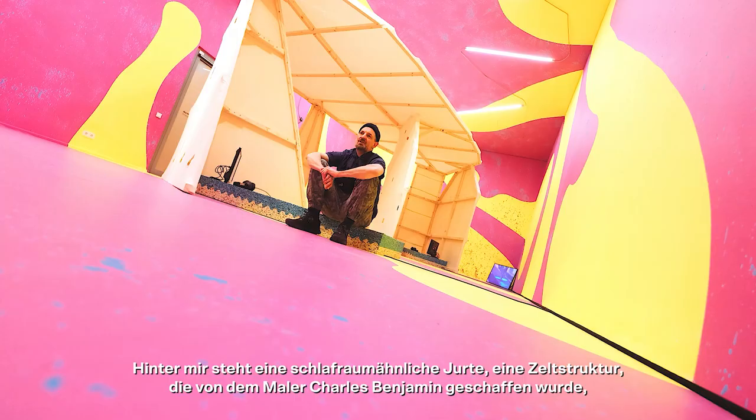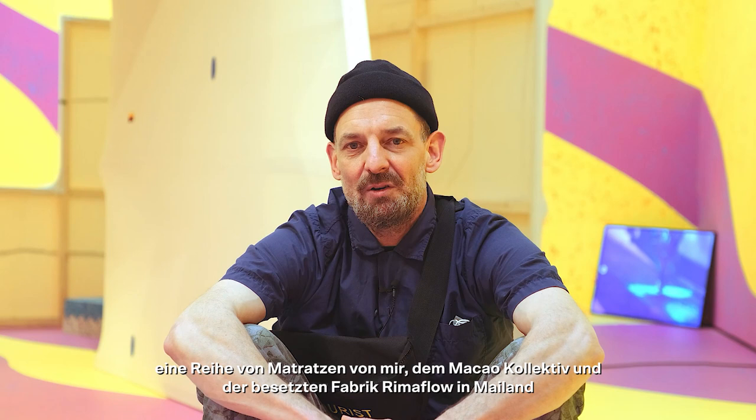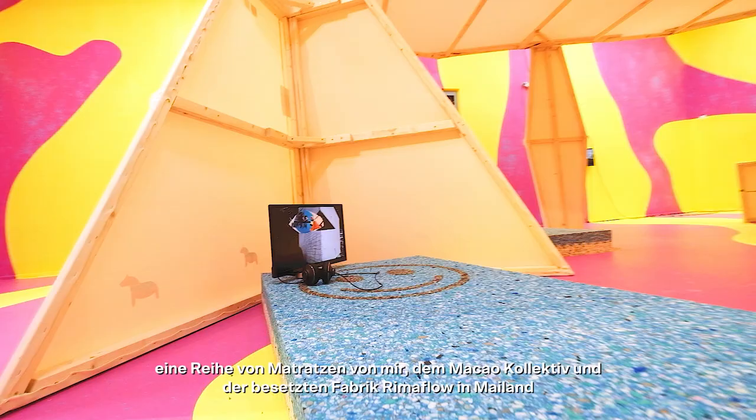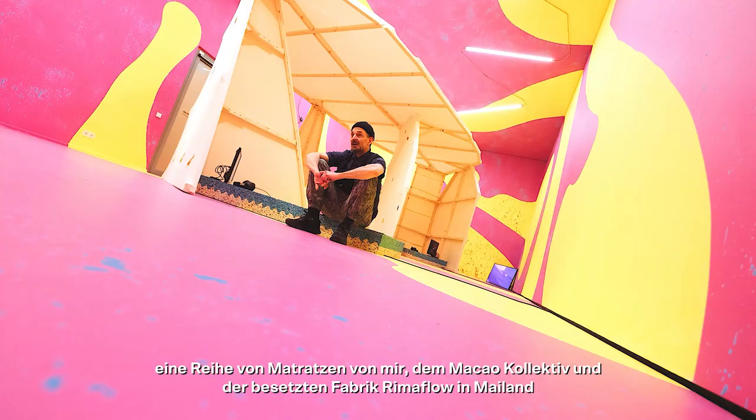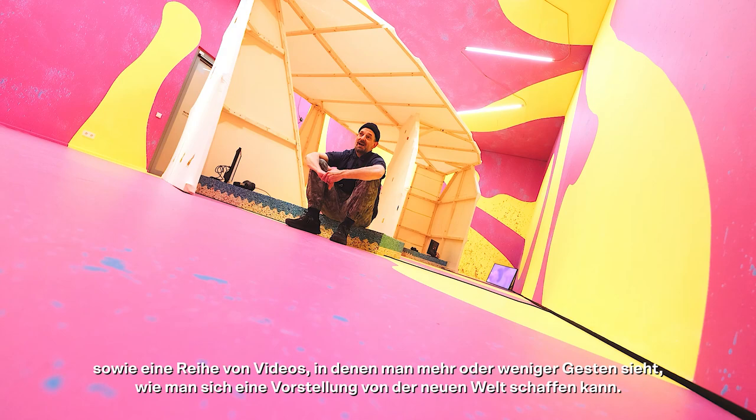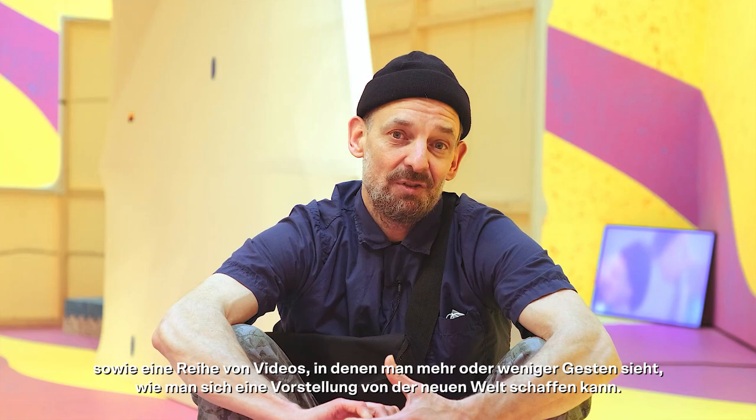So we're here in the living space. Behind me is a dolmen-like yurt tent structure, which is created by the painter Charles Benjamin. A series of mattresses as a project between myself, the Macau Collective and the Remaflo Occupied Workers Factory in Milan. And a series of videos where more or less you see gestures of how to create an imagination for the new world.